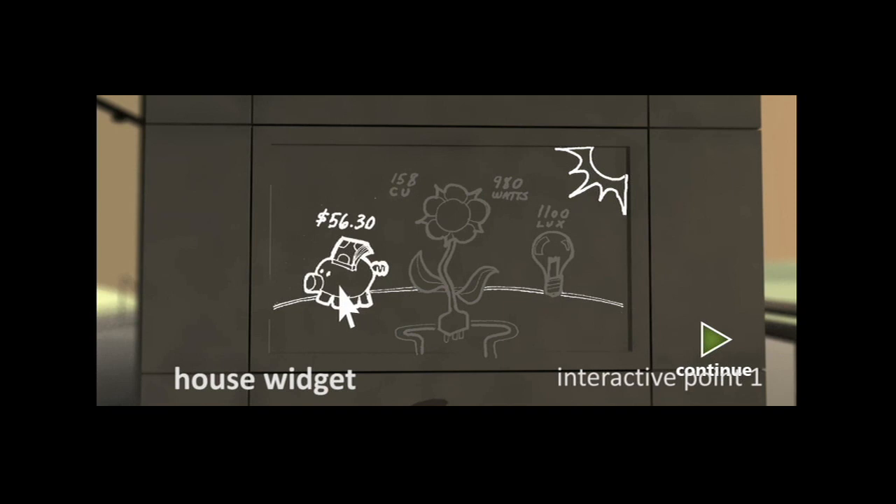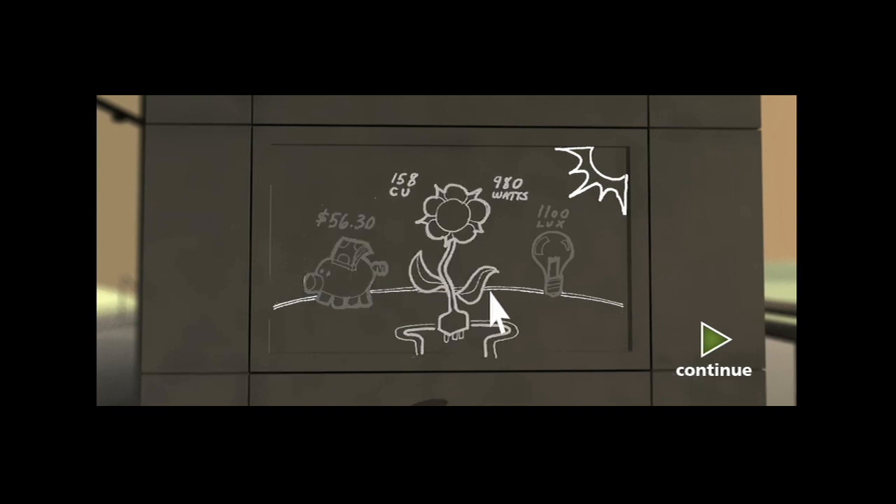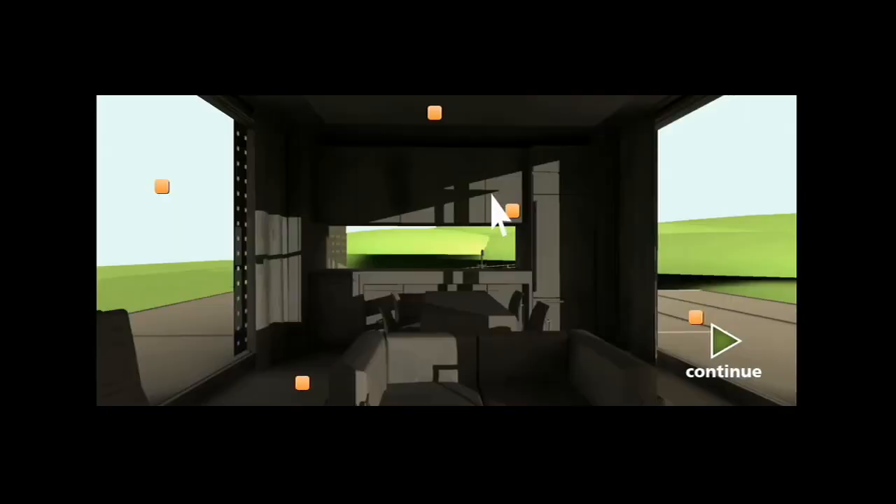Simply click on your house icon and choose one of the many house control options for temperature, shading, insulation, and even your lighting and appliances, to optimize and balance energy efficiency with personalized living requirements.